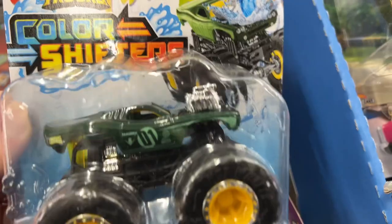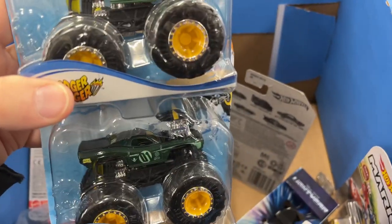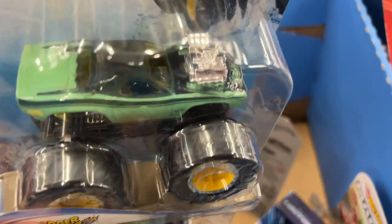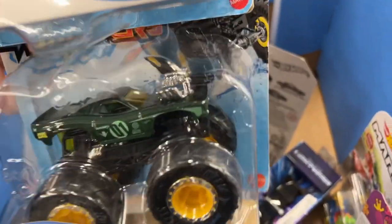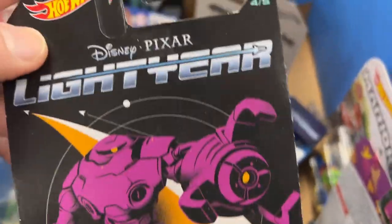Oh, could it be that the other one changed colors? Let me see - there it is, yeah, two different colors. Hot Wheels logo right in the front. That's B-Line.